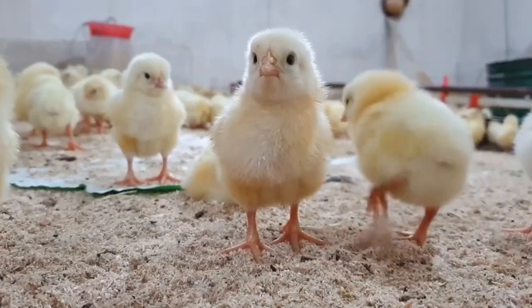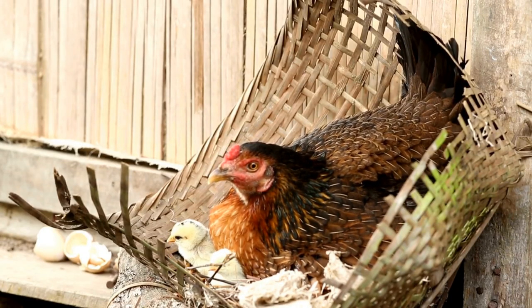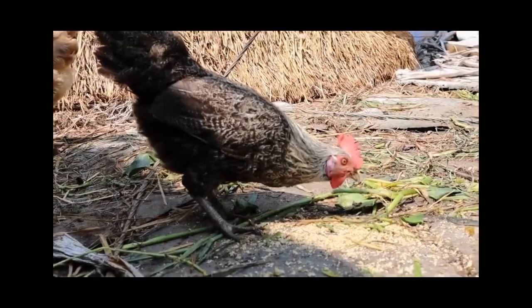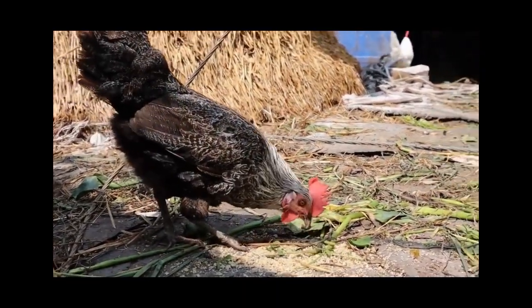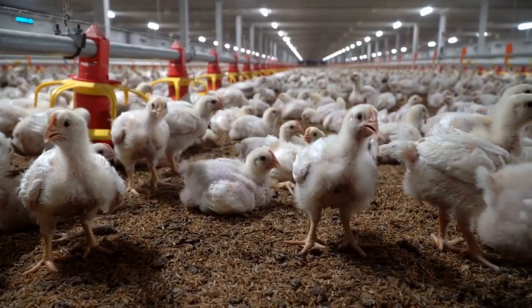So there you have it, guys — the top egg-laying chicken breeds to consider for your homestead. Remember that when choosing your chickens, you need to consider factors like climate, space, and your personal needs. But whichever breed you choose, I'm sure they'll bring joy and delicious eggs to your homestead.